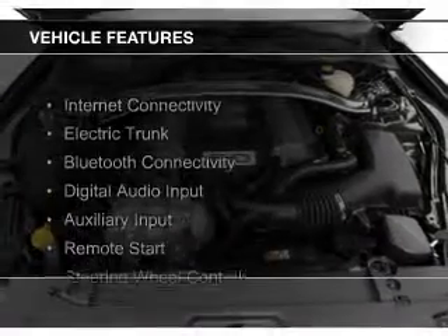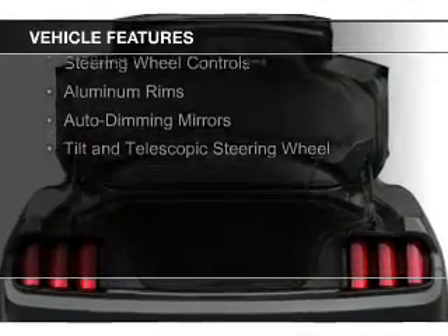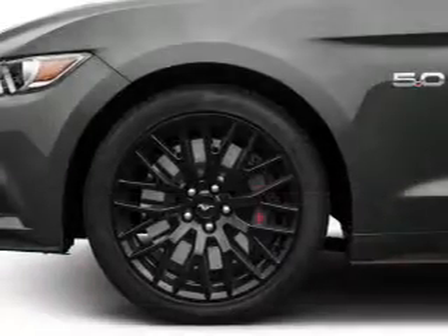The features include internet connectivity, electric trunk, Bluetooth connectivity, digital audio input, an auxiliary input, remote start, and steering wheel controls.